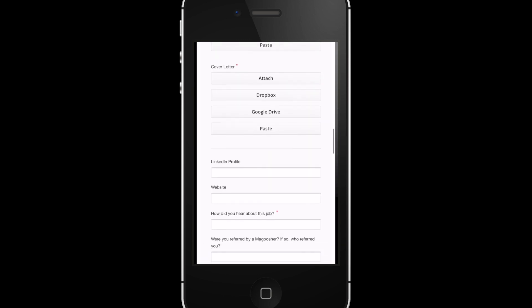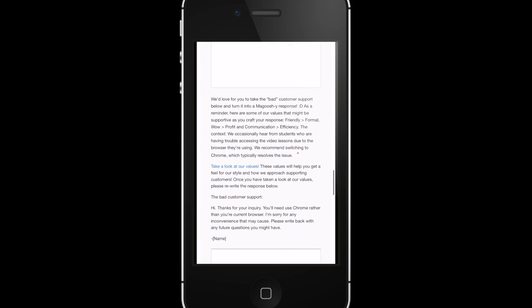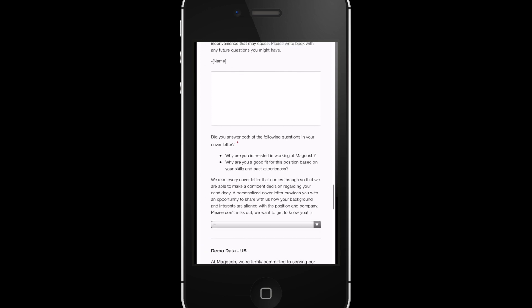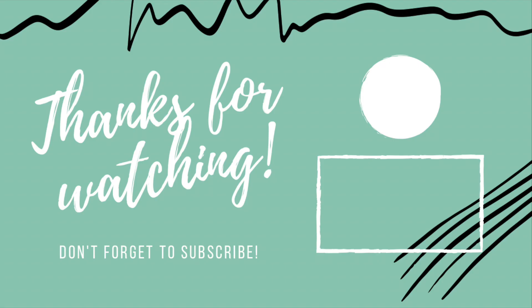They don't have a super long application process, but it will take you a few minutes to complete. If you're interested in applying, you can find the link to this job and other jobs in the description bar. If you have any questions or comments, leave those below. Thank you so much for watching and I'll see you in my next video.